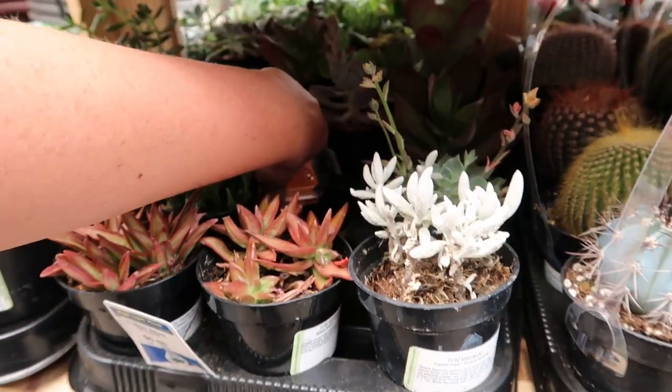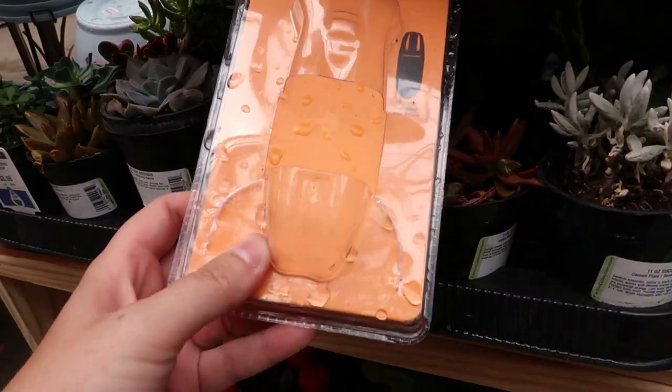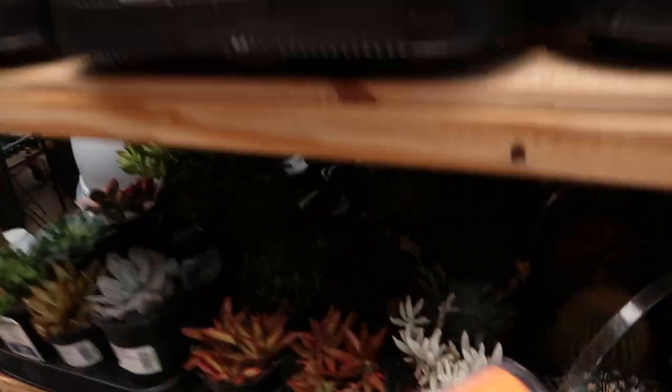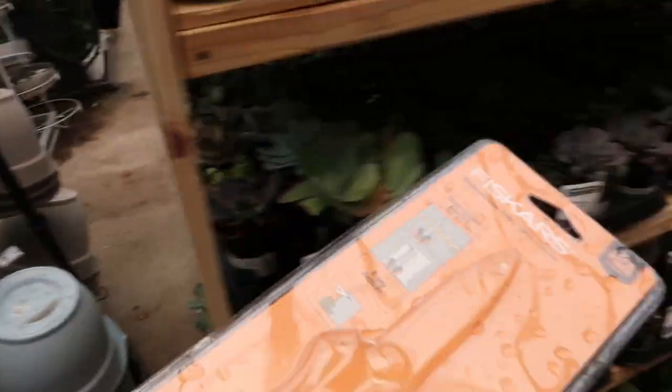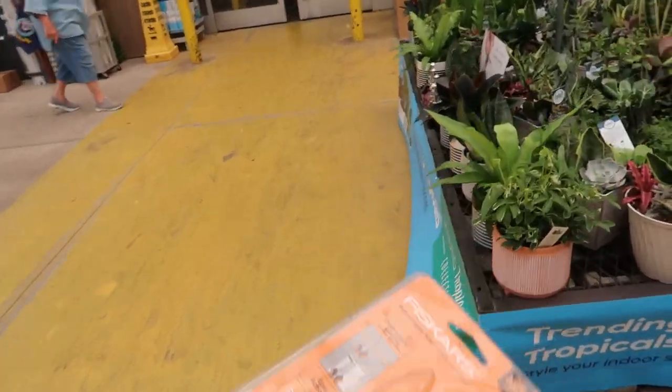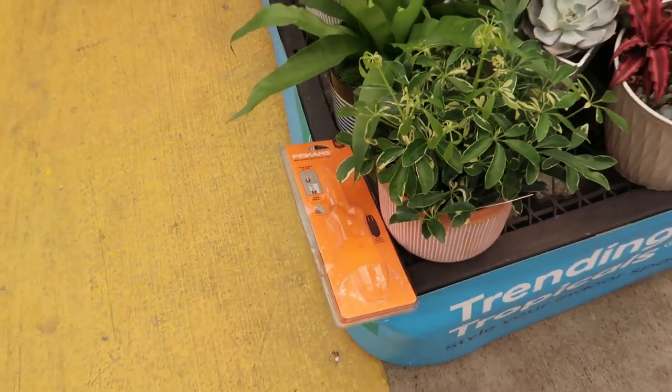Somebody stole something here — look at that, they just cut it open and grabbed it. I'll leave this where somebody will find it, not hidden. I'll leave it right there — a store manager will see it. So Lowe's was good. They had an okay selection of houseplants and I really like their pots. Most of them were from the Live Trends line specifically.